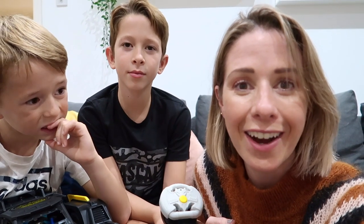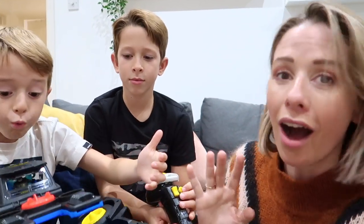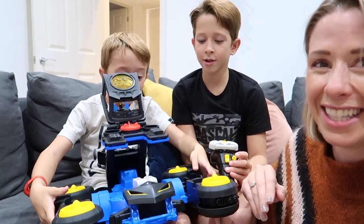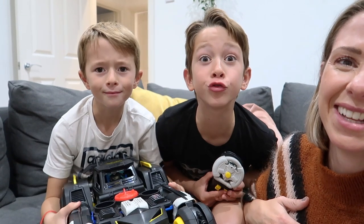Thanks so much for watching today's video guys and we'll see you next time. Bye! Oh wow! It's transforming in my legs! That's how it transforms.